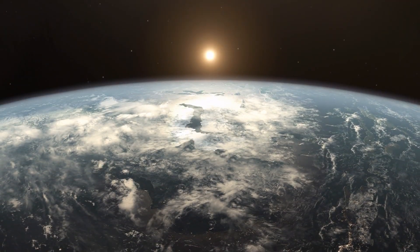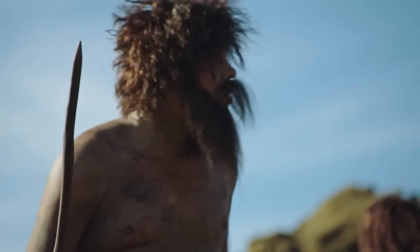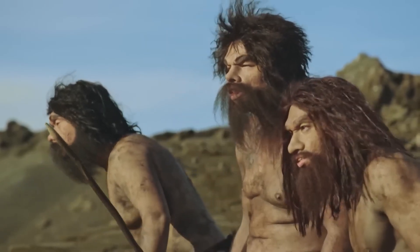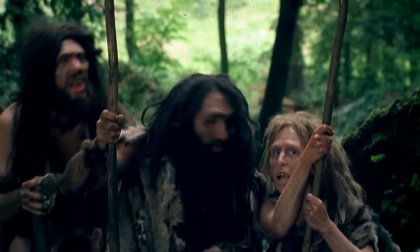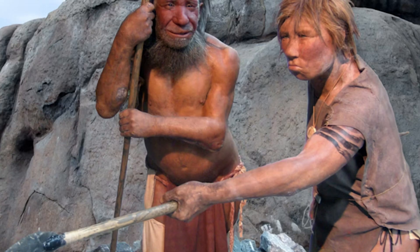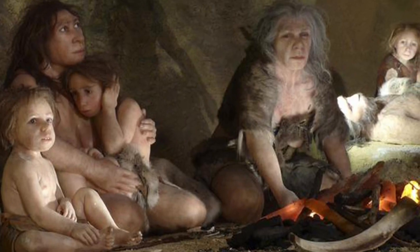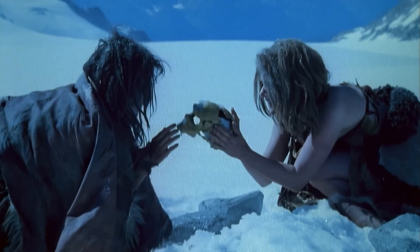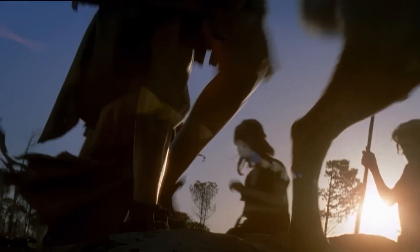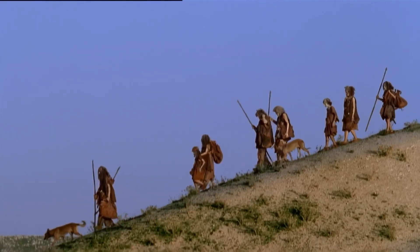By 300,000 to 400,000 years ago, the accumulated differences allowed classification of the African populations as ancestors to our own species, Homo sapiens. Meanwhile, their Eurasian cousins represented the first ancestors to the Neanderthals and mysterious Denisovans. The Denisovans emerged as a distinct human species in Asia, more closely related to Neanderthals than modern humans. They shared a common ancestral population that trekked from Africa into Eurasia between 470,000 and 380,000 years ago.